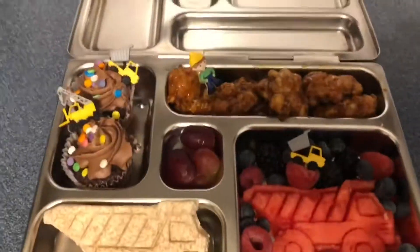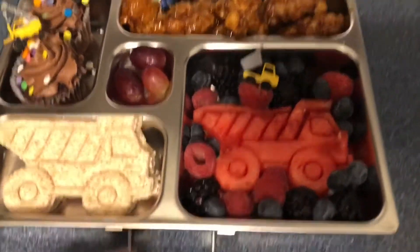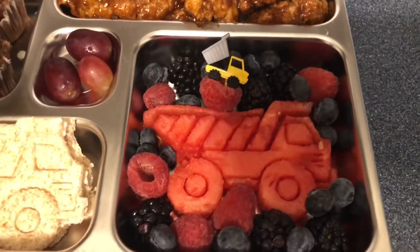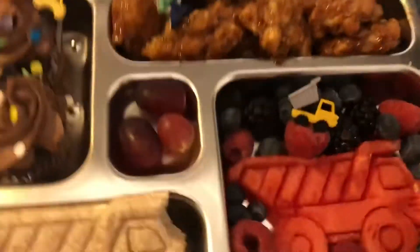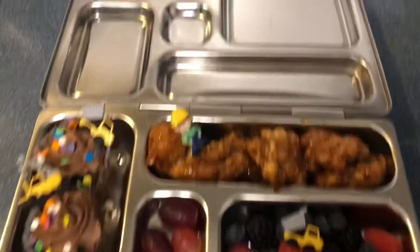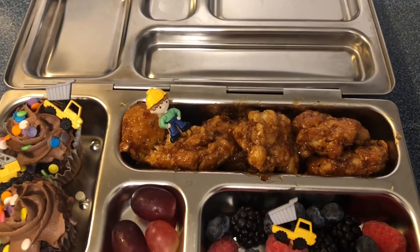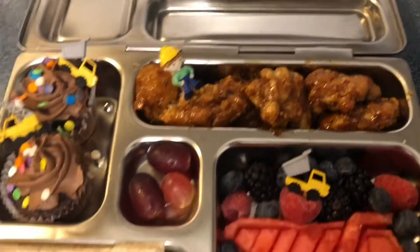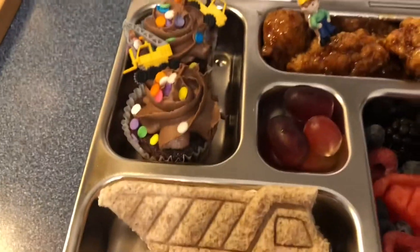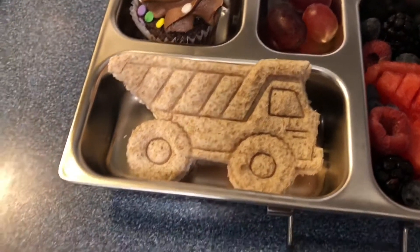Tuesday's lunches are ready. We have a watermelon — I guess you'd call it a tractor dump truck — and then a mix of berries: blueberries, blackberries, and raspberries. On top we have boneless chicken bites with honey garlic sauce. In the center we have grapes and two mini chocolate cupcakes, and down here a ham and cheese dump truck sandwich.